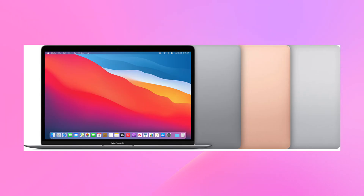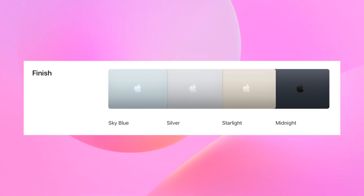You also get new colour options. The M1 model comes in the standard space grey, silver, and gold, but with the M4 MacBook Air you get the option to go with midnight, silver, starlight, and this new fancy sky blue.